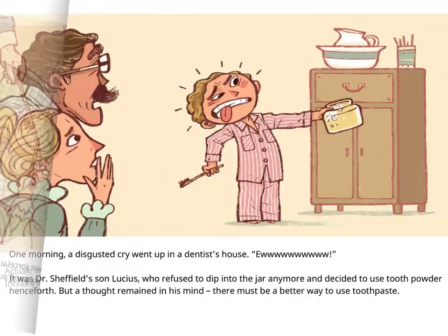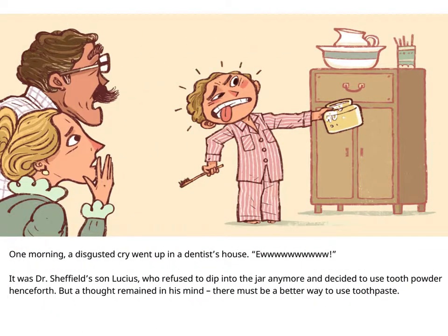One morning, a disgusted cry went up in a dentist's house. It was Dr. Sheffield's son, Lucius, who refused to dip into the jar anymore and decided to use tooth powder henceforth.